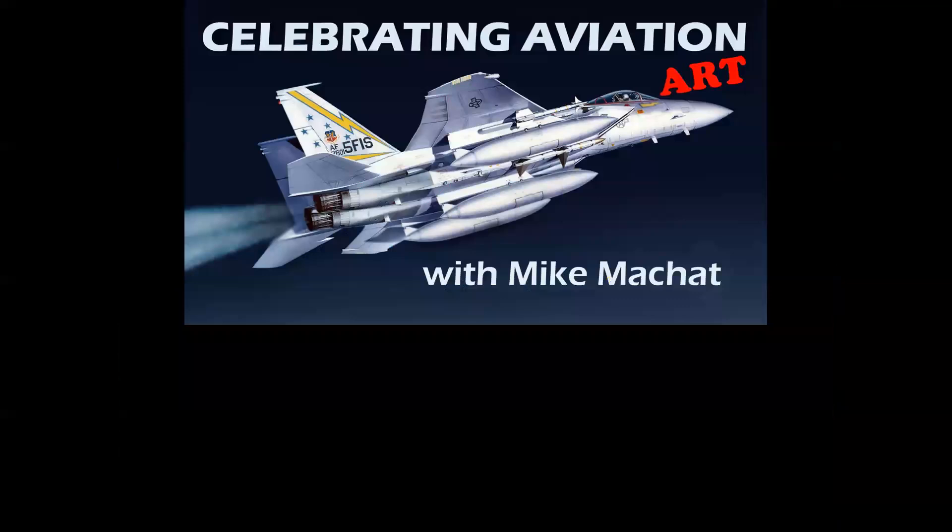Thank you for Celebrating Aviation Art with Mike Machat. I hope you've enjoyed this episode. If you haven't subscribed to the channel, we'd appreciate having you on board — please hit the like button. Thanks for watching, and until next time, take care.